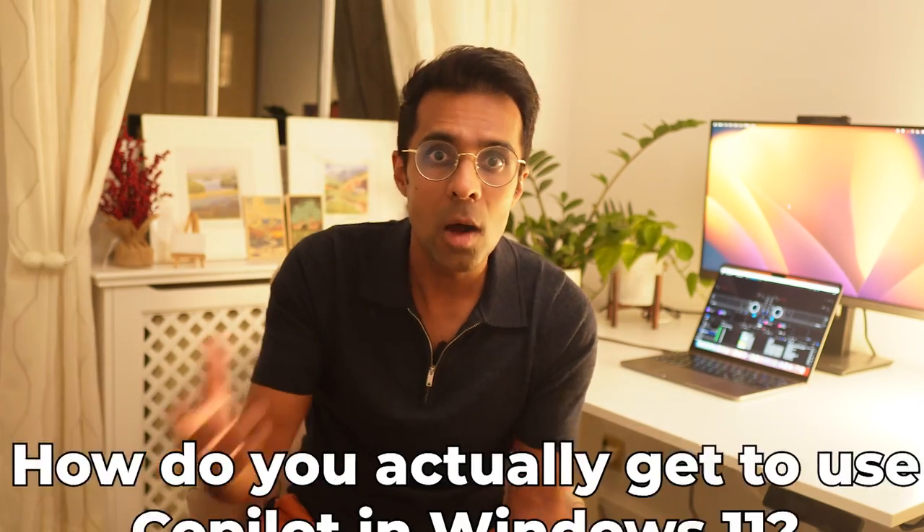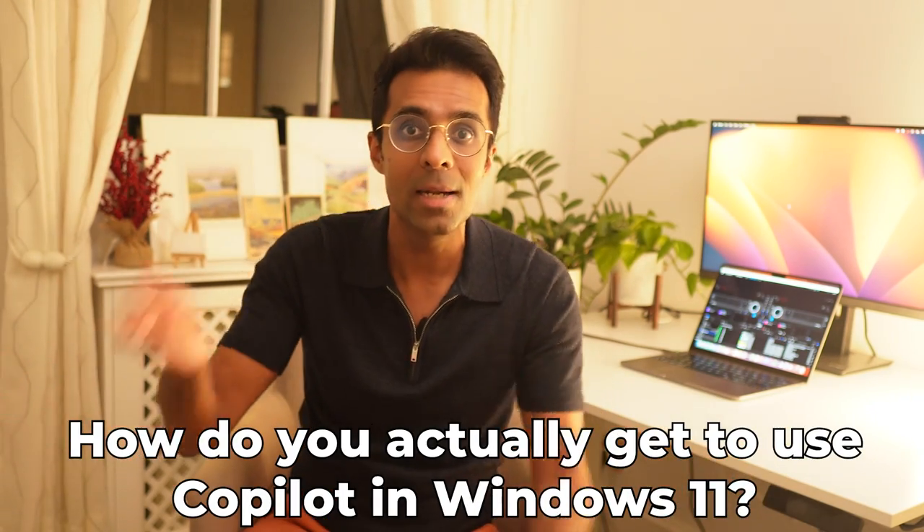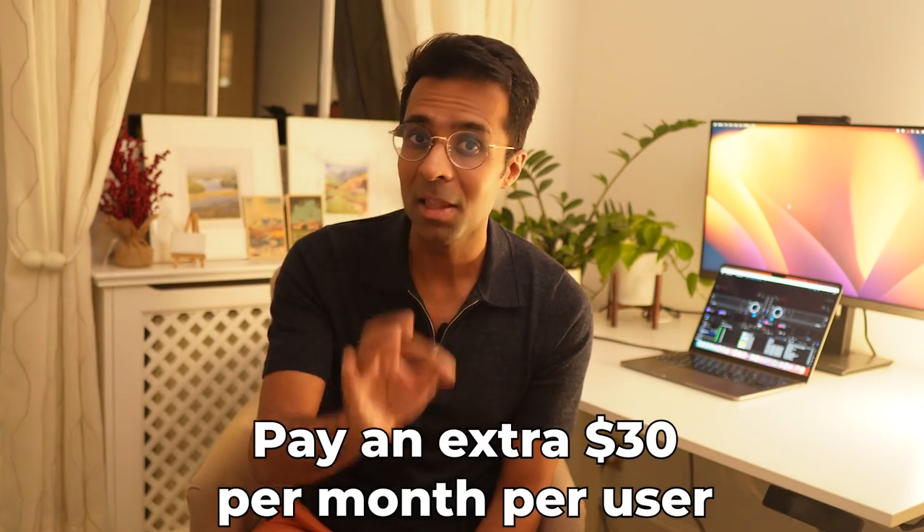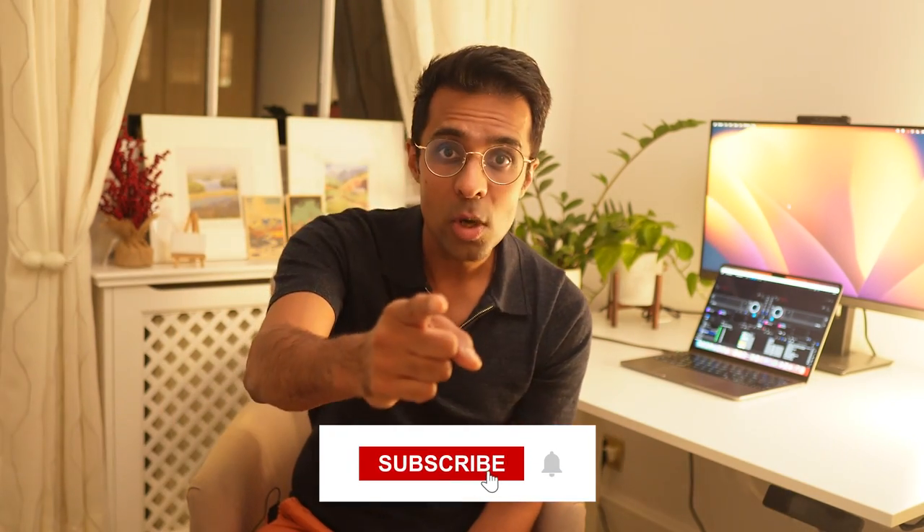And now, the big question: how do you get a hold of this? How do you actually get to use Copilot in Windows 11? What do you need to do, and what do you need to pay? The answer is going to be your favorite part of this video: nothing — well, almost. Copilot 365 is an enterprise feature that companies get with the next update of Windows on November 1st, 2023, except they have to pay an extra $30 per month per user to Microsoft. But I think most are going to do that just given how useful this product is. So ping your IT team and figure out if you're going to get this and when to subscribe.